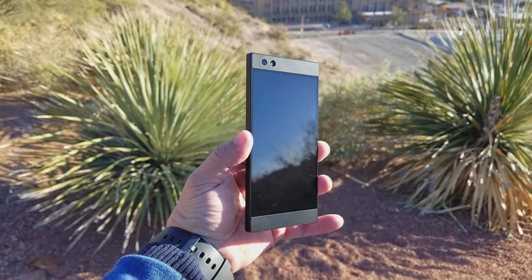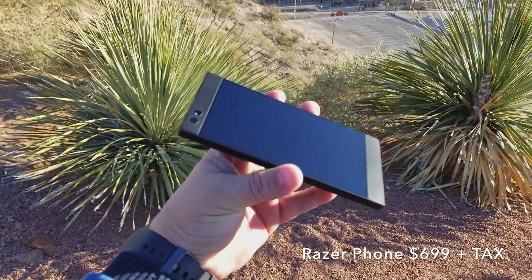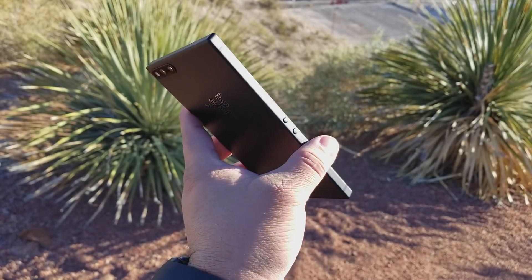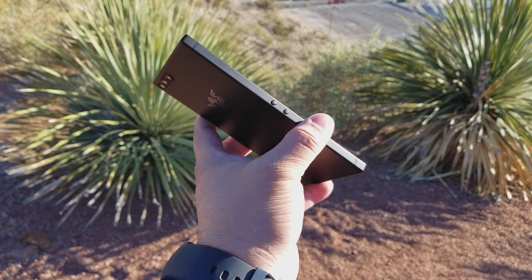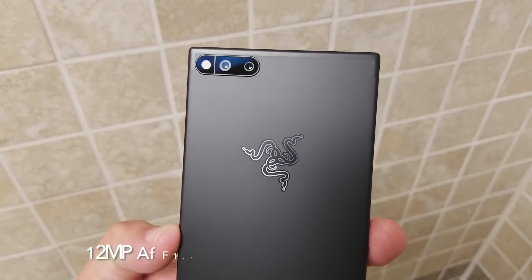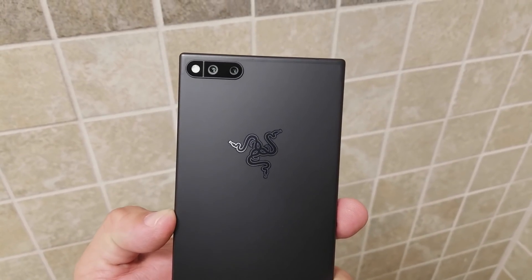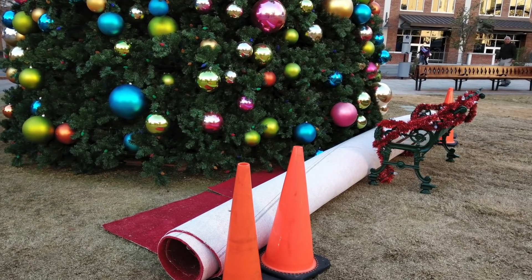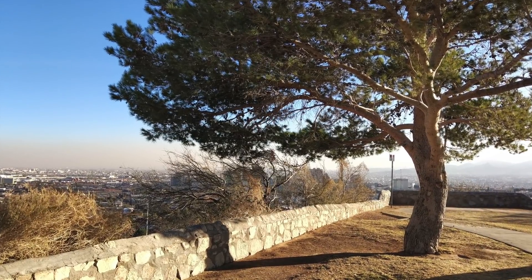Now let's talk about the things I don't like about the Razer Phone. Just like every other smartphone it's not perfect, and keep in mind this smartphone is $700 — a high-end phone. My number one main problem, which everybody seems to be having, is the camera. After two weeks it still hasn't received a good update to fix the issues. Camera quality in low light is not good at all.